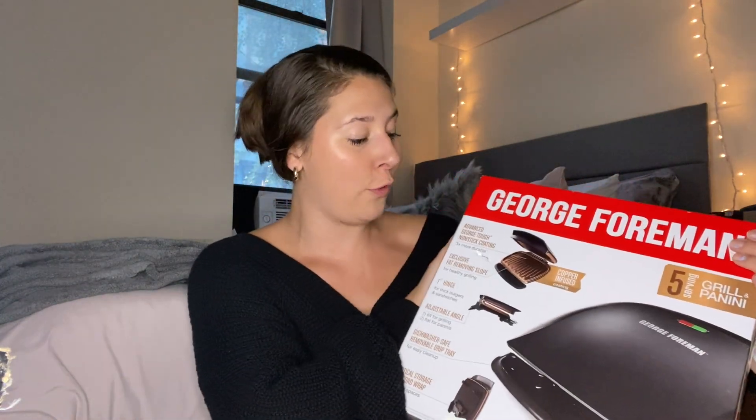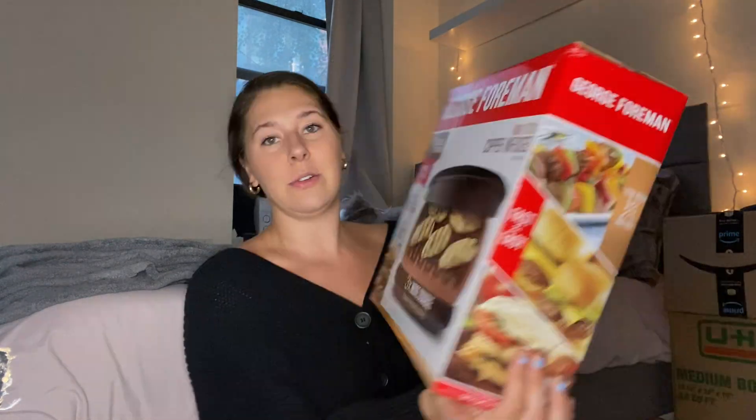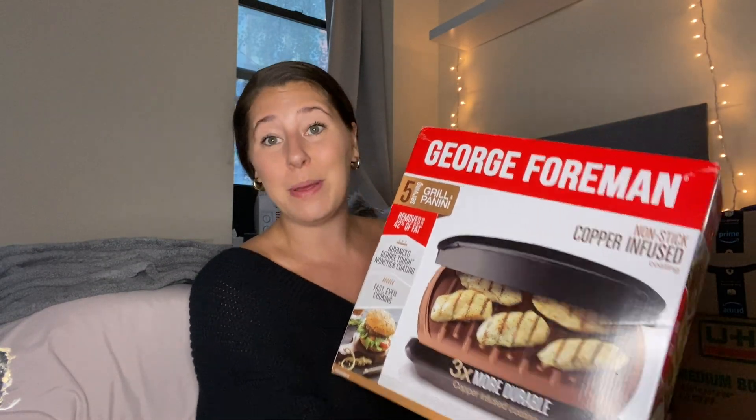Not a necessary purchase, but it was on sale — I got a panini press. I could not help it. It was on sale for $20: the George Foreman panini press with a non-stick copper-infused coating. Not only am I going to be making paninis, but you can grill chicken on this, make smashed potatoes — I thought it would be fun to get that grill effect since we have a month or two left of summer. And then I got tons of stuff from Amazon.